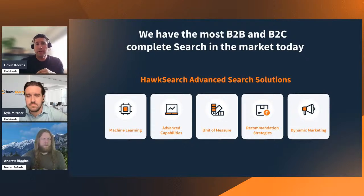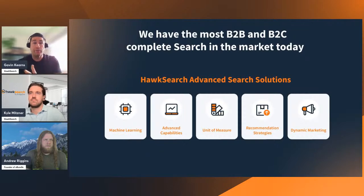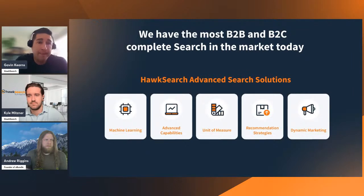When looking at multi-storefront specifically, you have global rules you can apply through one workbench, but what's cool with HawkSearch is that individual stores can be marketed and merchandised separately from the global rules. We have 17 recommendation strategies, six of which can be fully personalized — via login or account — so you can create unique buying experiences on different storefronts, whether geographically or contractually focused. The last feature is dynamic marketing: boost-and-bury capabilities, merchandising campaigns, and landing pages can all be done at the individual store level.